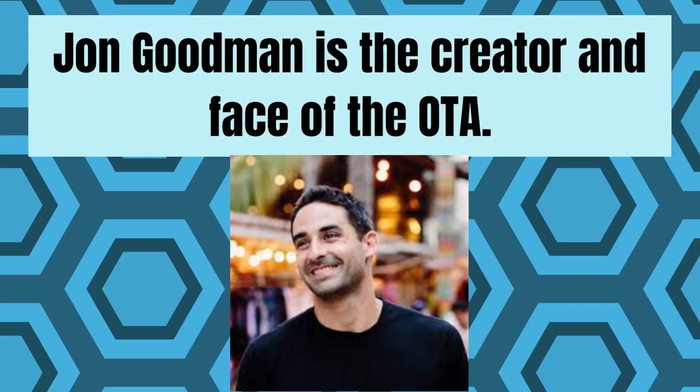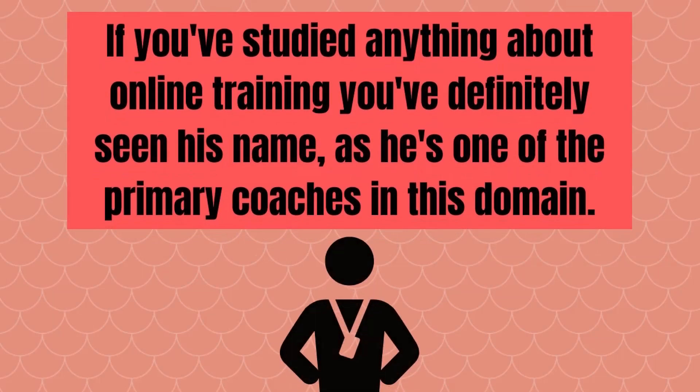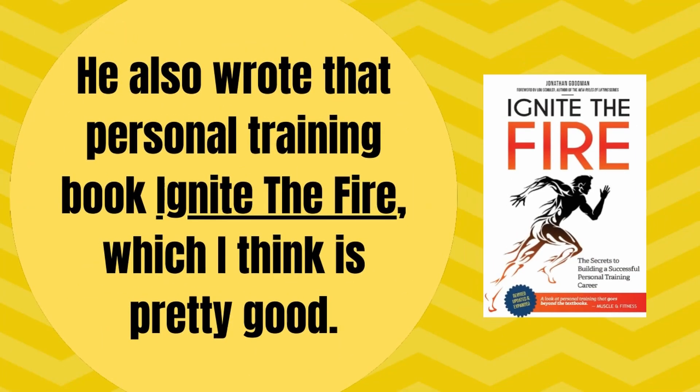Now let's jump right into the Online Trainer Academy, or the OTA as it's commonly called. John Goodman is the creator and face of the OTA. If you've studied anything about online training, you've definitely seen his name as he's one of the primary coaches in this domain. He also wrote that personal training book, Ignite the Fire, which I think is pretty good.